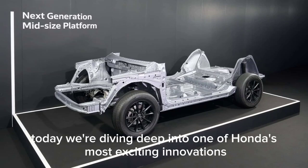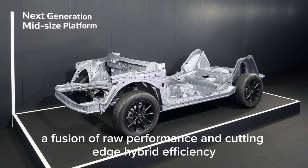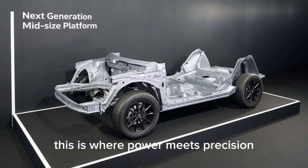Welcome back to the channel. Today, we're diving deep into one of Honda's most exciting innovations: the new V6 engine hybrid system. A fusion of raw performance and cutting-edge hybrid efficiency, this is where power meets precision.